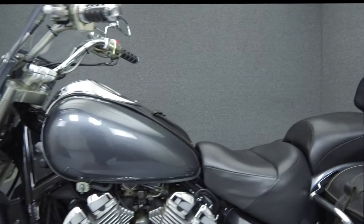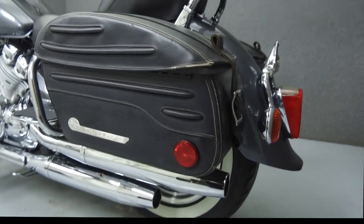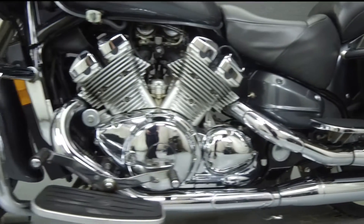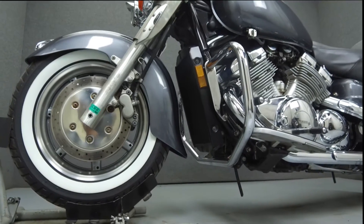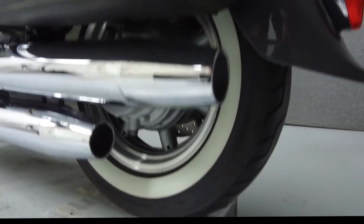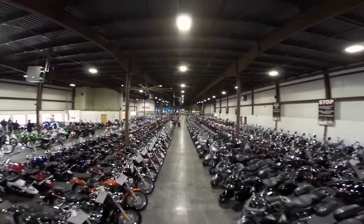This vehicle has been fully serviced, detailed, and is being sold as-is with no warranty. We have also purchased a CycleChex Vehicle History Report. You can view this report by clicking on the link on the right side of the video.